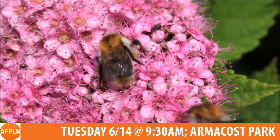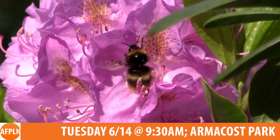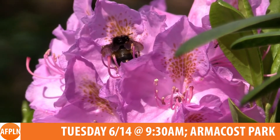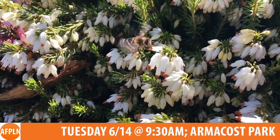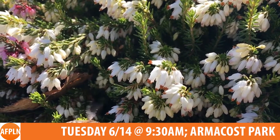This series will continue on June 14th at 9:30am at Armacost Park with 'All About Pollinators.' Pat will focus on pollinators and the crucial role they play, and will showcase resources she uses to identify, understand, and enjoy beneficial pollinators. Learn how healthy pollinator habitats host multiple generations each year — and don't forget to bring your binoculars.